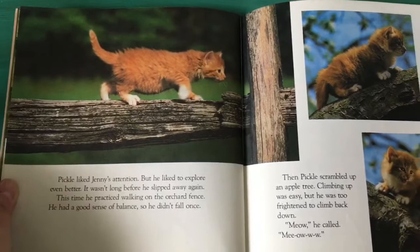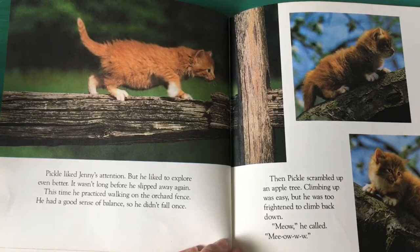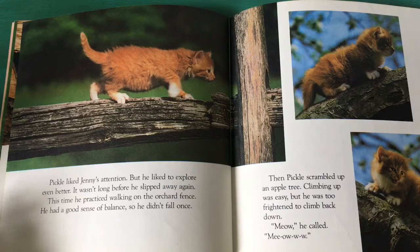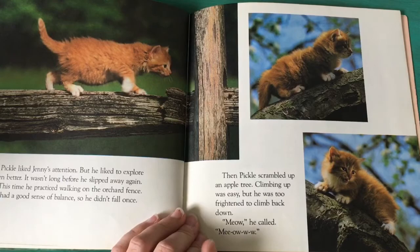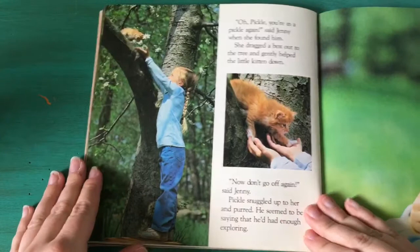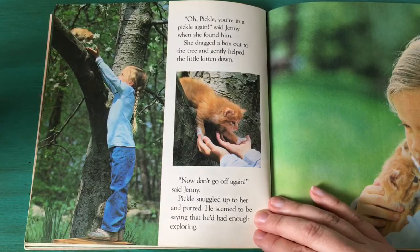Pickle liked Jenny's attention but he liked to explore even better. It wasn't long before he slipped away again. This time he practiced walking on the orchard fence. He had a good sense of balance so he didn't fall once. Then Pickle scrambled up an apple tree. Climbing up was easy but he was too frightened to climb back down. Meow! Meow! he called. "Oh Pickle, you're in a pickle again," said Jenny when she found him. She dragged a box out to the tree and gently helped the little kitten down. Aww.